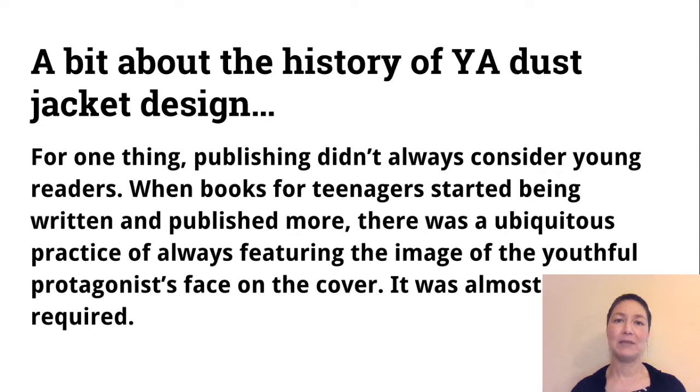Publishers didn't always consider young readers. When books for teenagers started being written and published more, it was pretty ubiquitous that there was a practice of always featuring a picture of the youthful protagonist's face on the cover. So any older YA books that you see have an image of the protagonist's face on the cover. It was almost like it was required.